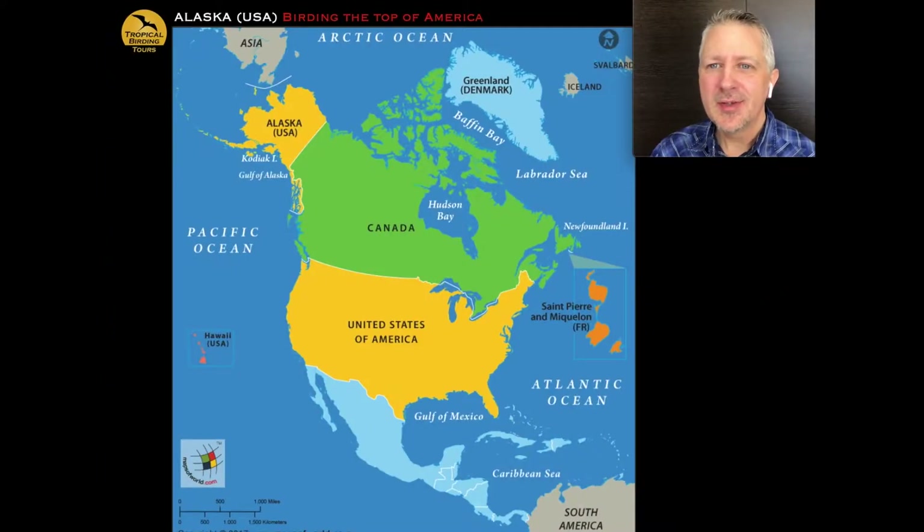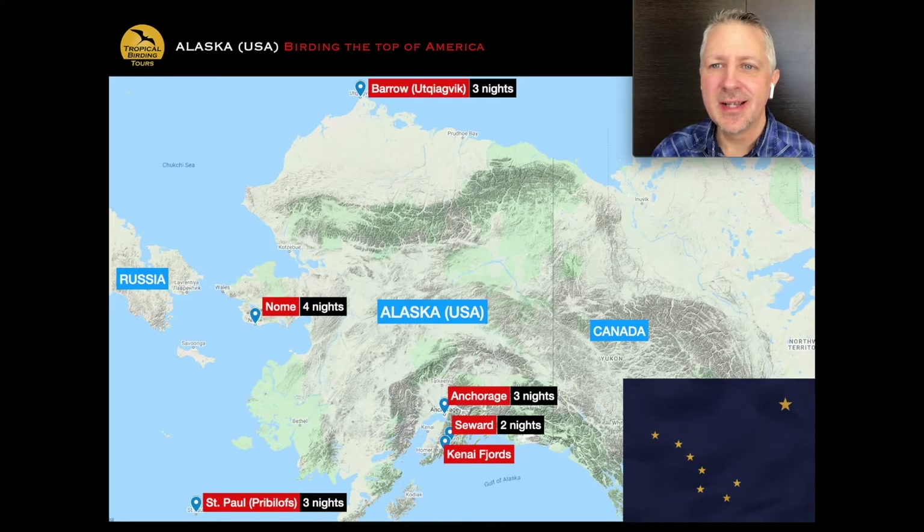Moving on to where Alaska is — some people watching may not be from North America. It's right on the far northwest, well above the lower 48, attached to Canada. This tour is a two-week tour with an optional extension to the Pribilof Islands — specifically St. Paul. The tour starts and ends in Anchorage, with a single night at the beginning before we move south.